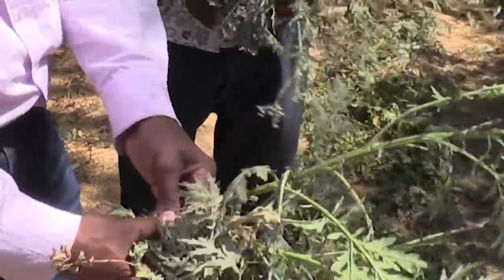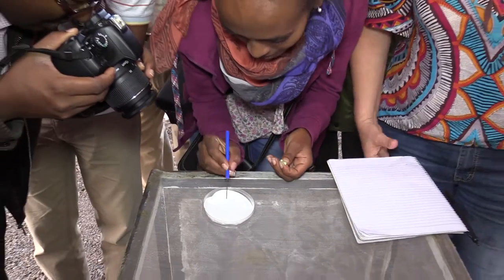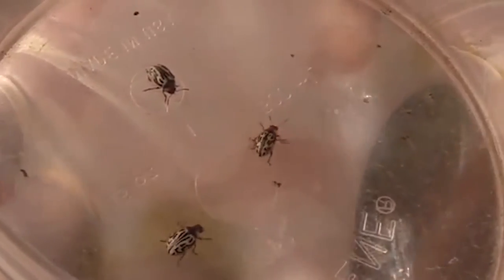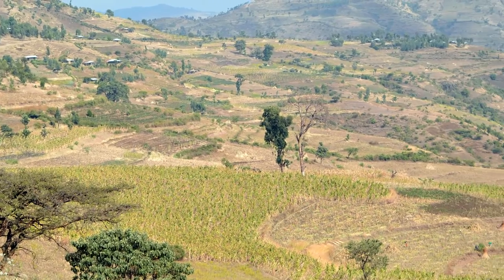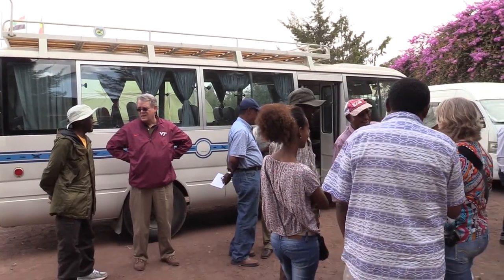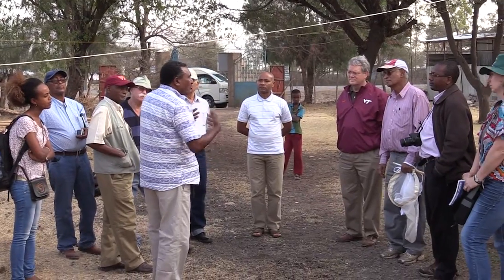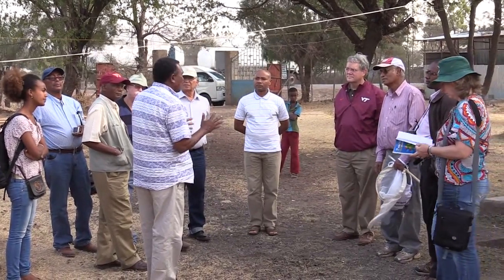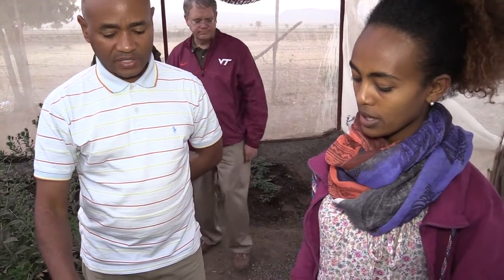Dousing the weed with pesticides and ripping it out by hand has only caused it to spread further. But by teaching farmers to raise and release two biocontrol agents — a leaf-feeding beetle and a stem-boring weevil — in Ethiopia's infested areas, scientists hope to reduce the fast spread of this dangerous weed. Virginia Tech has worked with many people to take the lead on this project to make sure that the programs in place are safe and control or reduce the presence of Parthenium here in Ethiopia.